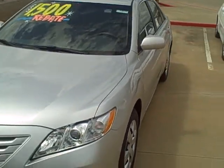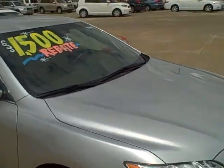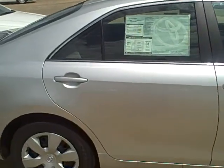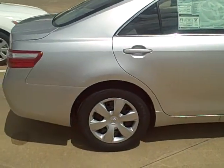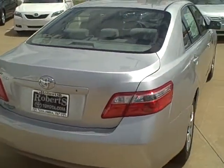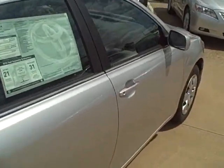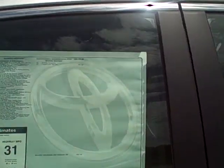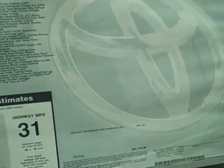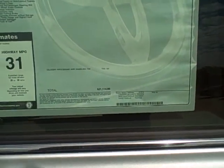It's basically your basic Camry, but for the most part, regardless of whether or not it's the base package, it actually comes pretty well equipped in the standard options. It does not have a spoiler. It's really a nice vehicle. If you come over here and take a look at the window sticker, you can see it's just your basic Camry with no extra added options, and an MSRP of $21,114.